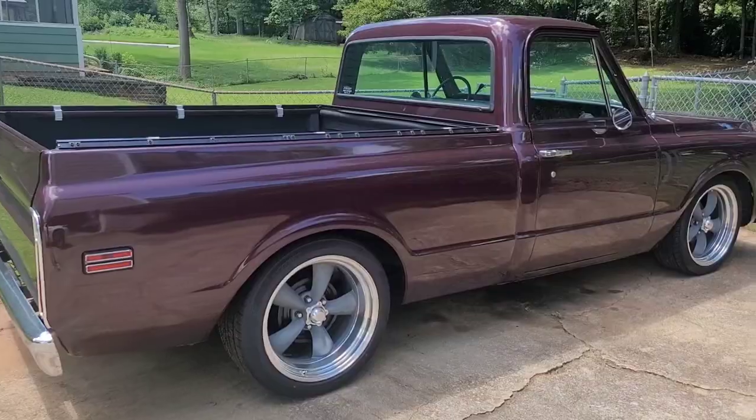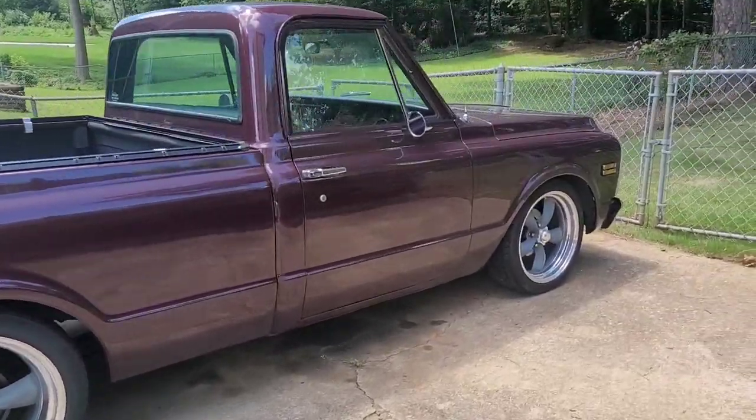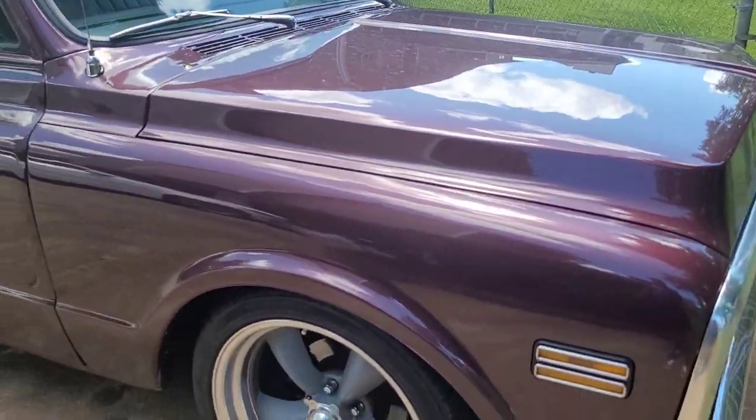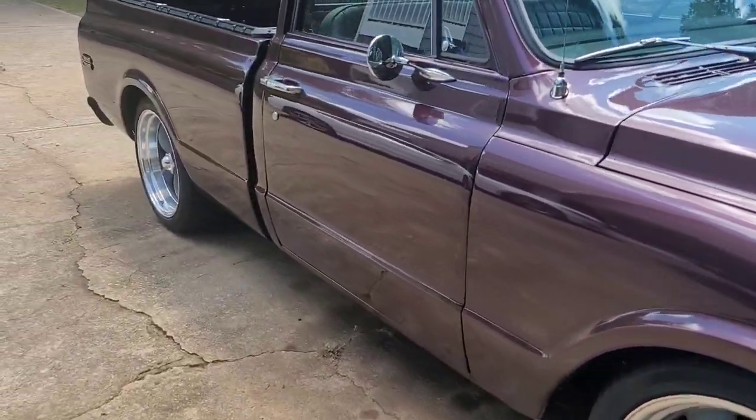Hey, what's up you guys — y'all already know I love the old school cars, you can't go wrong with old school. So today I'm headed down to Tire Kings to get my 1972 C10 pickup truck — I got four 4G Autos I'm about to put on there. I'm gonna give you guys a before and after, so roll with me down to Tire Kings.